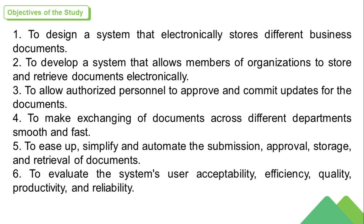5. To ease up, simplify, and automate the submission, approval, storage, and retrieval of documents. 6. To evaluate the system's user acceptability, efficiency, quality, productivity, and reliability.